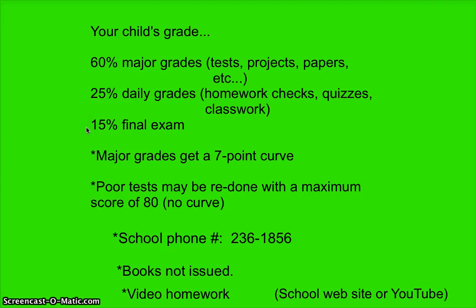As you can see, 60% major grades plus 15% final exam means a lot of the grade comes from test-type things. Since this is an honors class, you can expect it to be more rigorous than regular sixth grade science. As a result, all major grades receive a seven-point curve. So if your child makes an 85 on a test, the seven-point curve makes that a 92, and it goes into the grade book as a 92.